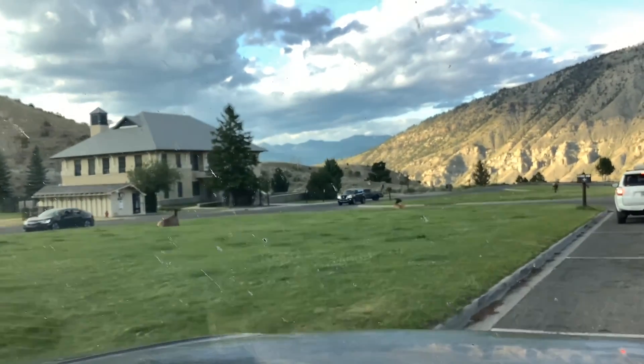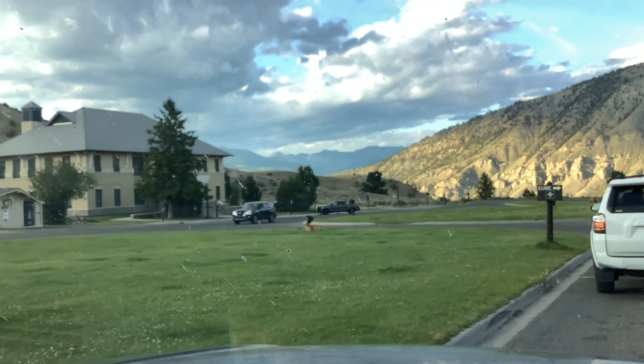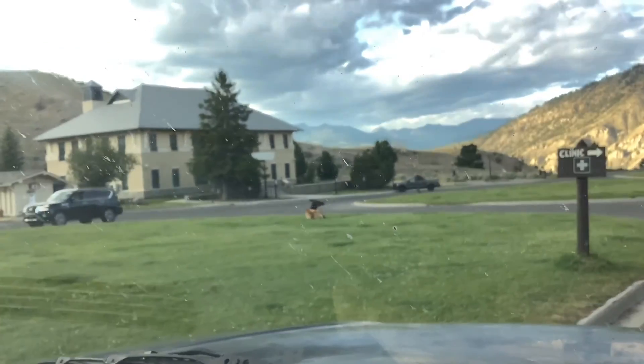There were some elk just vibing in the middle of this touristy town. I'm not really sure if anyone lives in it, so that might make it not a town, but it looks like one. And they were in the middle of it.